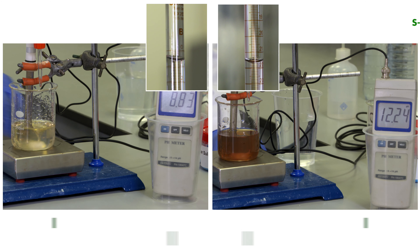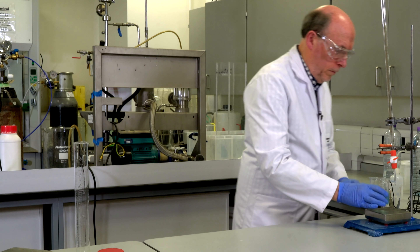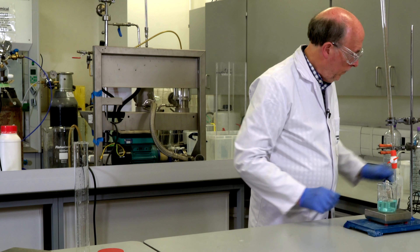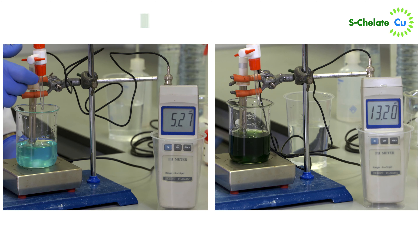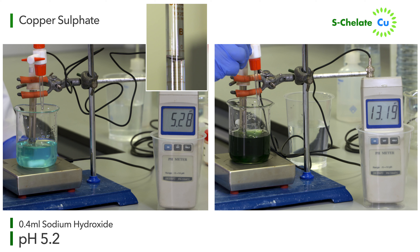Similar results were obtained by comparison with principal sources for other micronutrients with our S-chelate grades. For example, a 1% copper sulfate solution drops out of solution around pH 5.2, having absorbed only 0.4 millilitres of the sodium hydroxide solution.